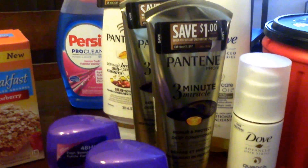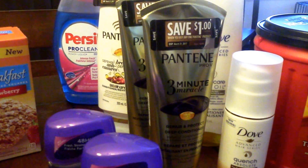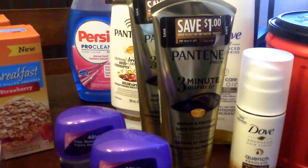The Pantene I price matched for Guardian's $3.00 sale, and I used the new insert coupon — $4.00 off when you buy two — so I ended up paying a dollar for each of those.